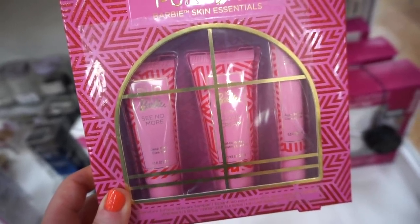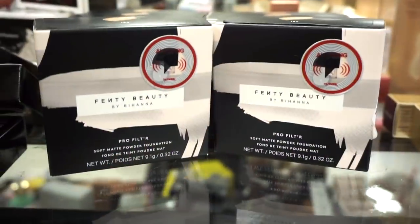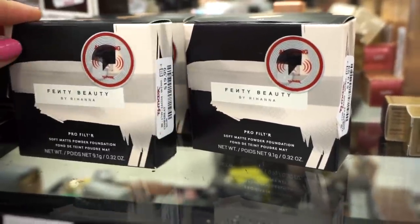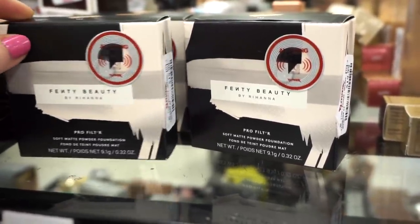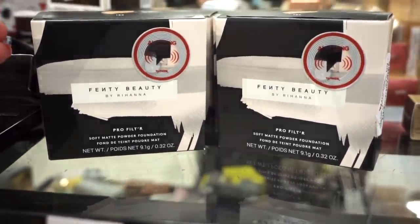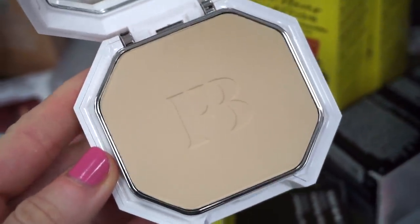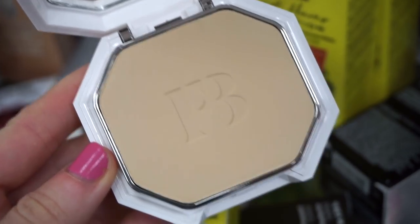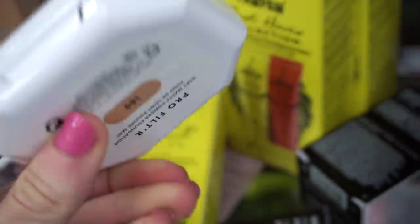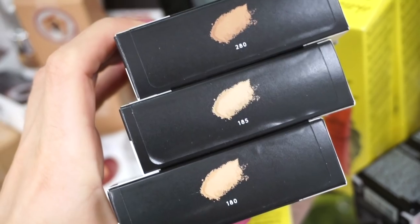I love the packaging — really cute. It's $7.99. Personally, I cannot believe this — I found a fancy goodie. These are full-size Fenty soft matte powder foundations for $19.99. A few shades available — the packaging is beautiful. Honestly this looks so familiar; I feel like she just released this or maybe reformulated it, which is why they're here. I'm finding shades 180, 185, and 280.